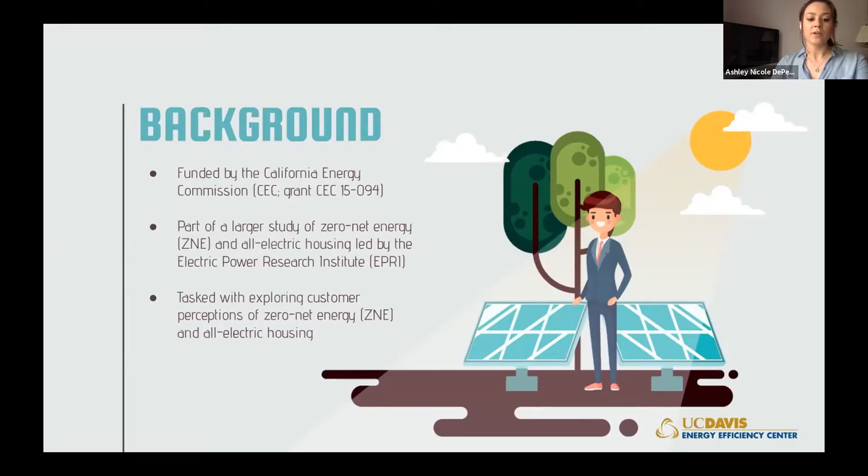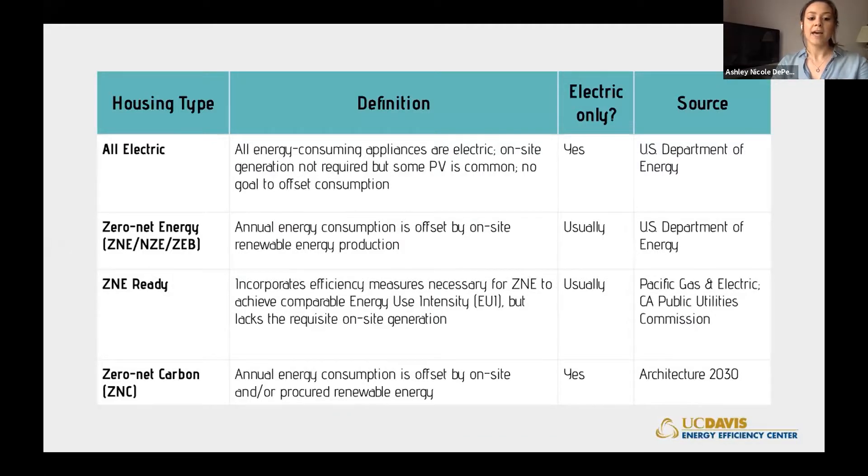Because we're talking about affordable housing, we broke the customer group into two groups: developers who build the communities and occupants who rent the apartments. Here are the definitions we used for the various types of housing in the study. All-electric means energy-consuming appliances are powered by electricity with no fossil fuel combustion on-site. Zero-net energy communities offset annual energy consumption with on-site renewable energy production. ZNE-ready communities incorporate efficiency measures necessary for ZNE but lack on-site generation ability. While ZNE buildings are often all-electric, they can be mixed fuel. Zero-net carbon was also noted, but none of the communities we studied were actually ZNC.